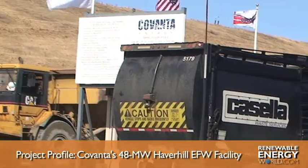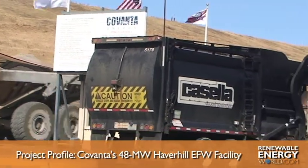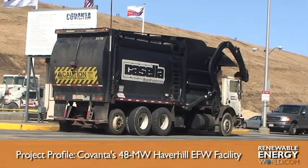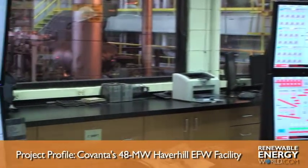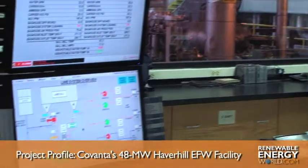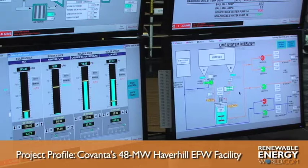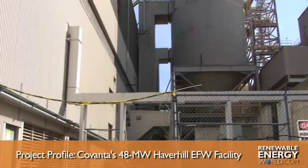The Haverhill plant is constantly being upgraded and has produced more electricity in its second decade of operation than it did in its first. We're doing just about 600,000 tons of solid waste a year. For every one ton of solid waste that comes in, we make 560 kilowatts of power. We produce 600,000 tons of solid waste to generate just over 300,000 megawatts of electricity.